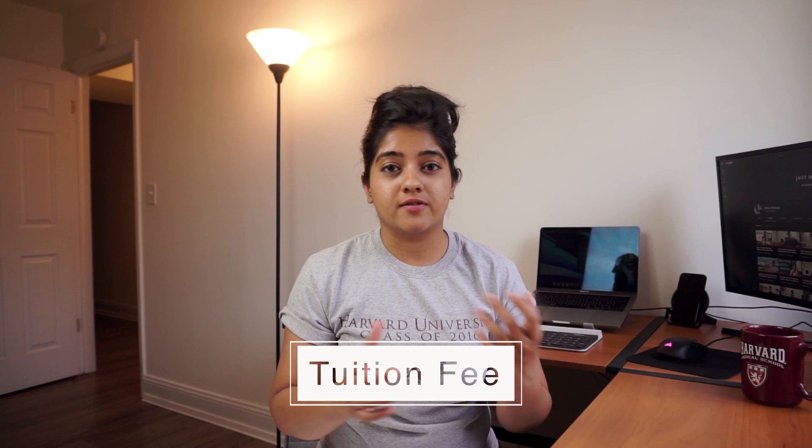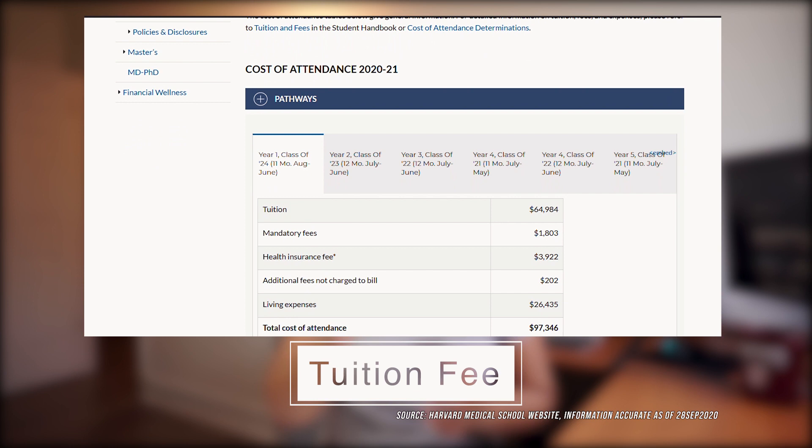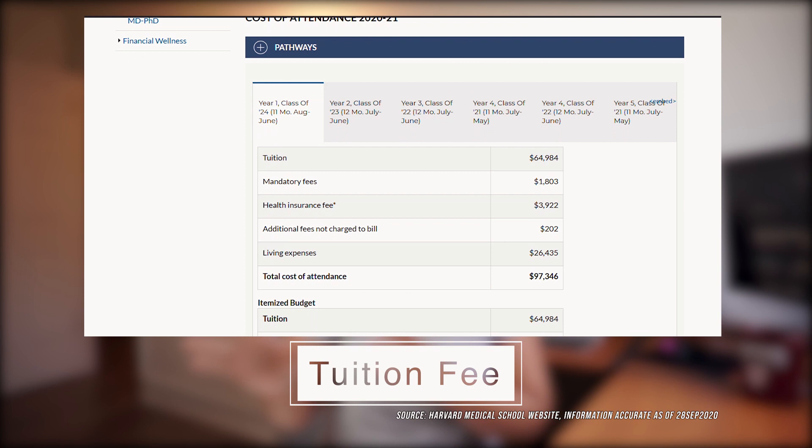While we're on the topic of numbers, let's talk about the tuition fee required if you get into Harvard Medical School. As of last year, the tuition fee was $65,000, with an additional $35,000 set aside for living expenses and health insurance, which comes up to just below $100,000 per year. I know this is a pretty scary amount, especially thinking that this is per year for a couple of years. But Harvard Medical School does give out scholarships to international students and there are a ton of different ways to get these. I've done an entire video about getting scholarships as well as financial aid, and even how you can survive on campus.